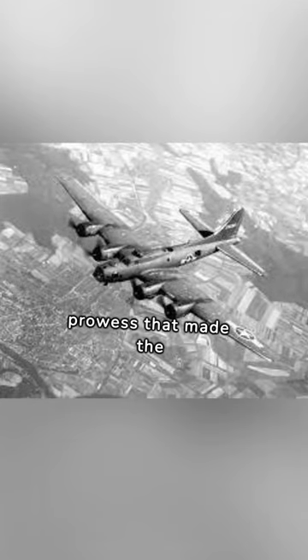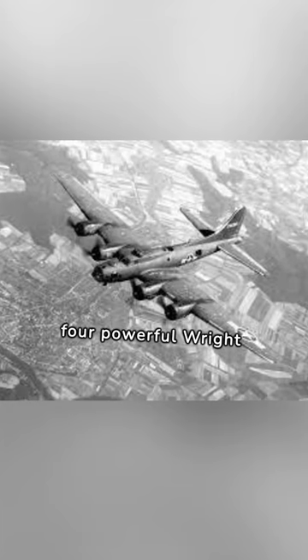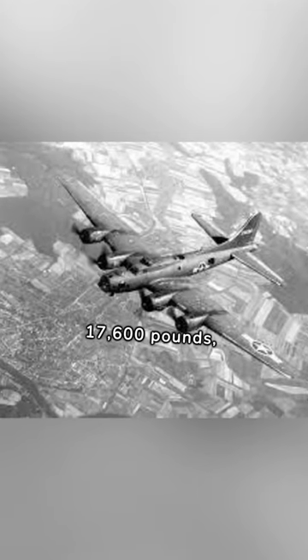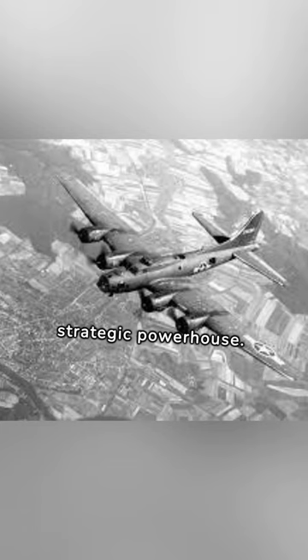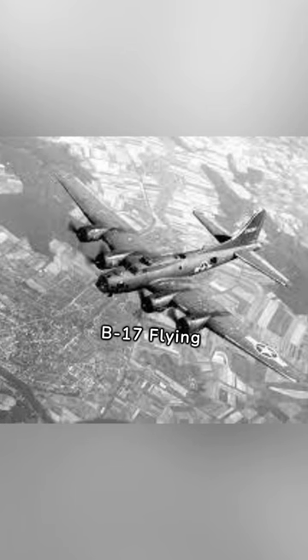Let's explore the technical prowess that made the B-17 Flying Fortress an aerial marvel. Featuring four powerful Wright R-1820 Cyclone engines, a maximum bomb load of 17,600 pounds, and a range of over 2,000 miles, it became a strategic powerhouse. Join me as we dissect the technical features that defined the Boeing B-17 Flying Fortress.